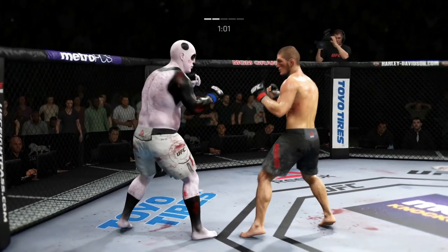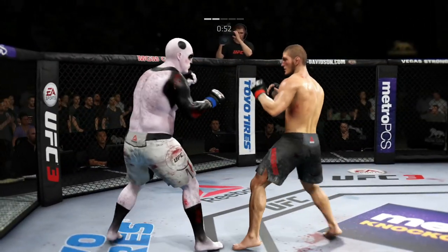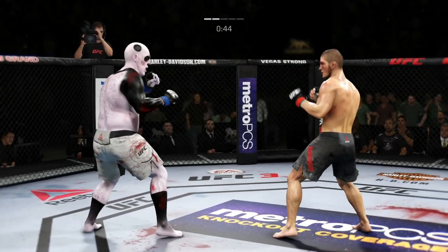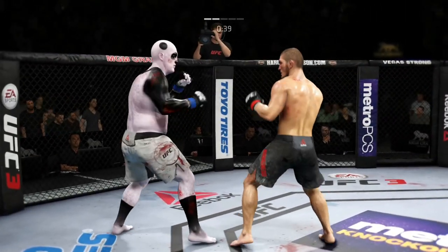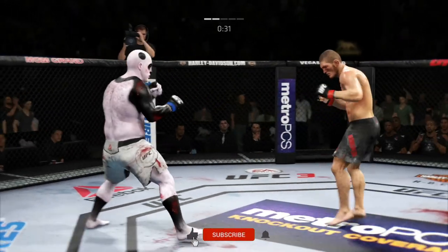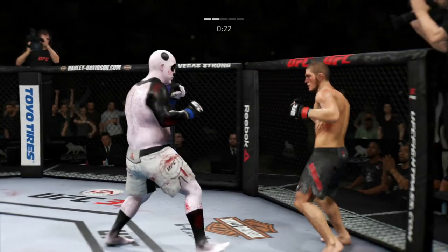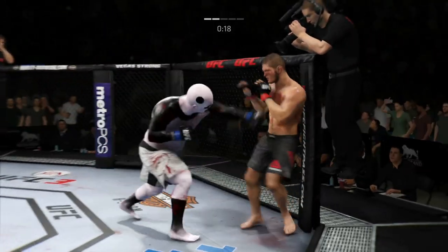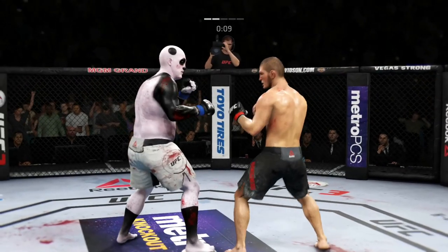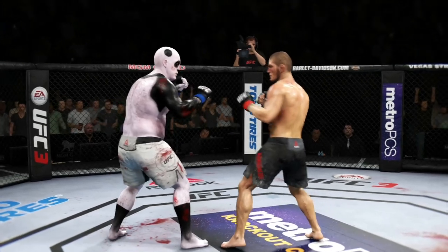Look at this — under a minute to go. 60 seconds. He's constantly a moving target. He whiffs on the right hand. 45 seconds remain in the round. He got tagged there. He blocked that offense. 30 seconds now to go in the round. He's got him hurt here. Body kick — look at that. Ten seconds remain in round two. Nice left kick to the body. Round three coming up next.